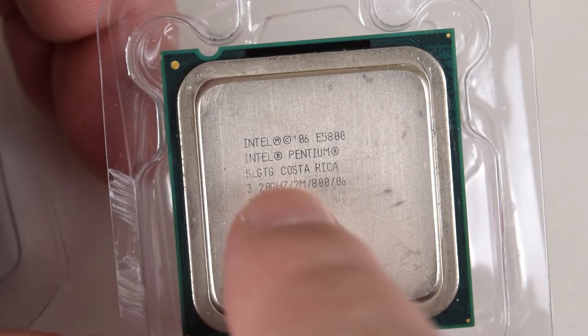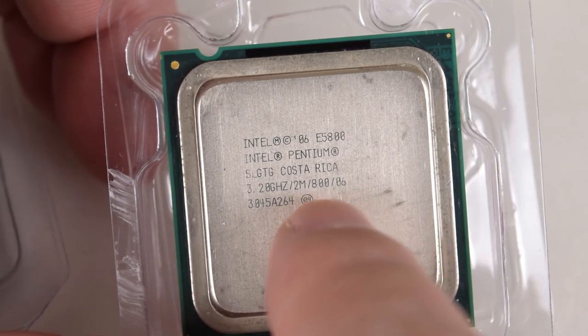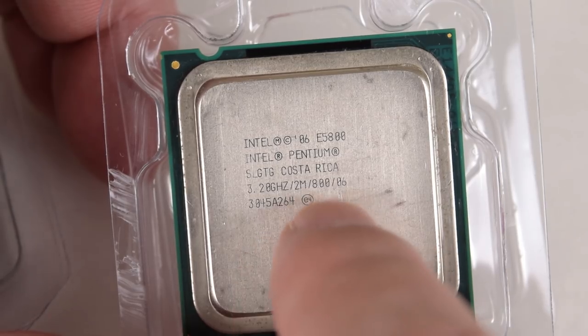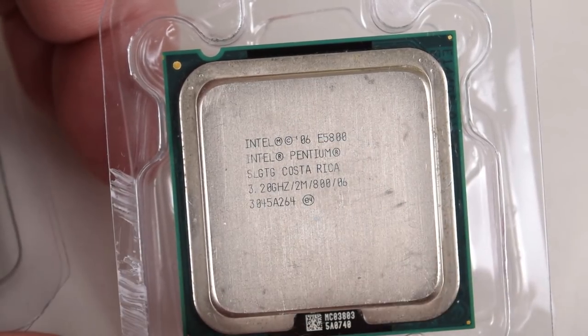I bought two of these CPUs — the Pentium Dual Core E5800 running at 3.2 GHz. They've got a front-side bus of 800 MHz, so they're perfect for that ASRock motherboard we just looked at. Because of the 800 MHz FSB, they're fully supported and the chipset is not getting overclocked, so I think these are a good match for those motherboards.